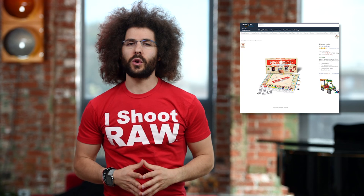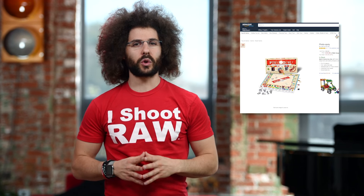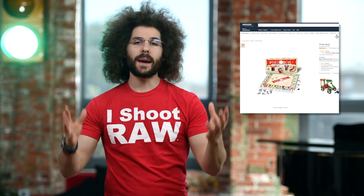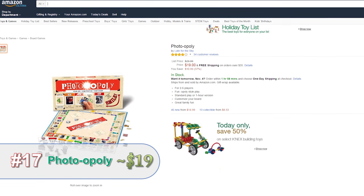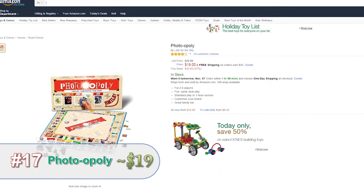What's a photographer to do when they're not actually on a photo shoot? Well, they can play a board game. Photoopoly is a great way to get your photos onto the board and get you into the game.